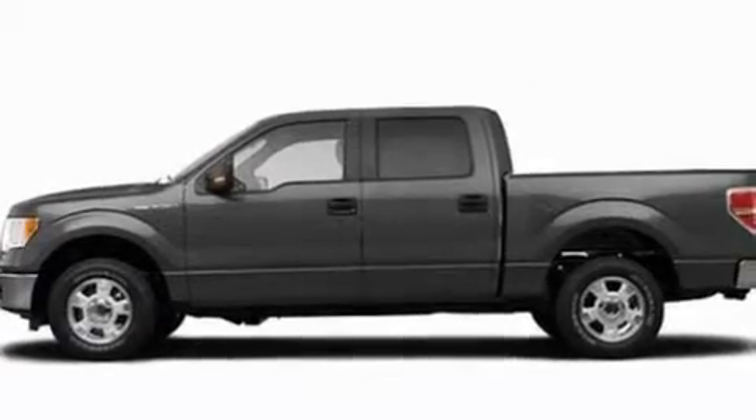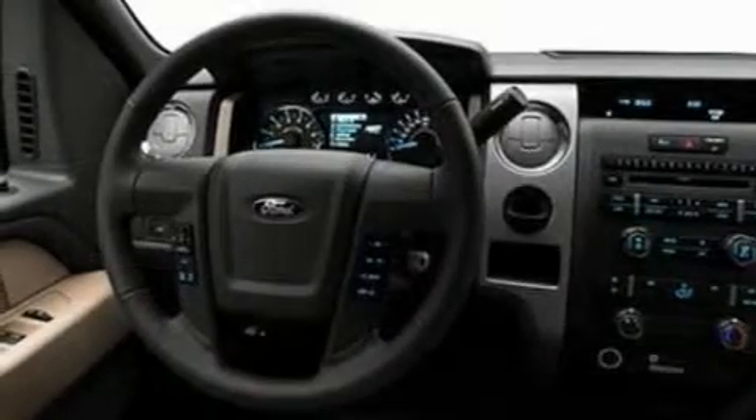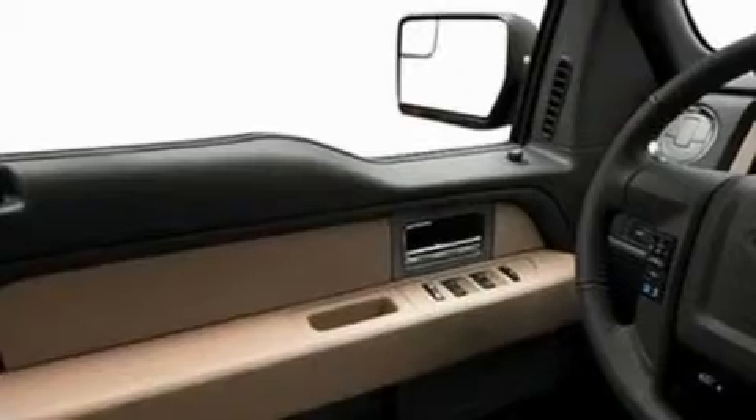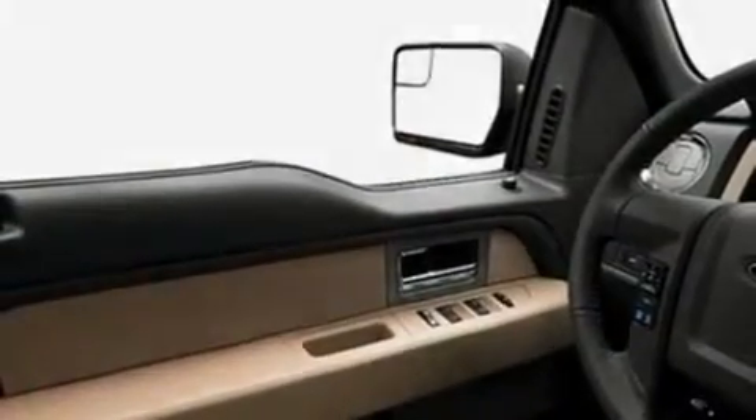Its top features include a speed-sensitive volume control system, cruise control, front and rear reading lights, a 4-speaker stereo system, a double wishbone independent front suspension, automatic locking wheel hubs, an engine immobilizer theft deterrent system, a low tire pressure indicator, external temperature display, and folding rear seats.